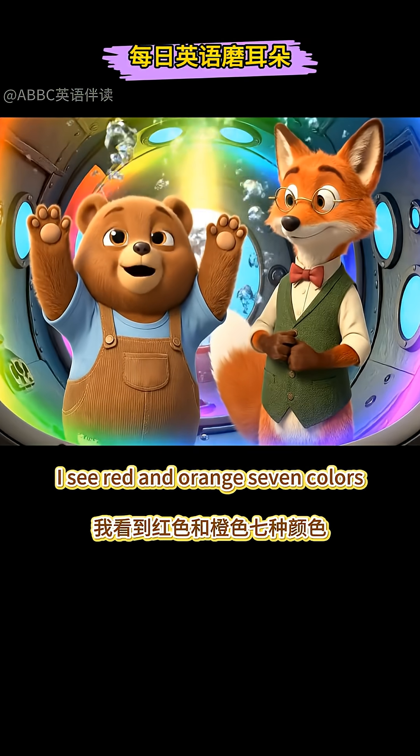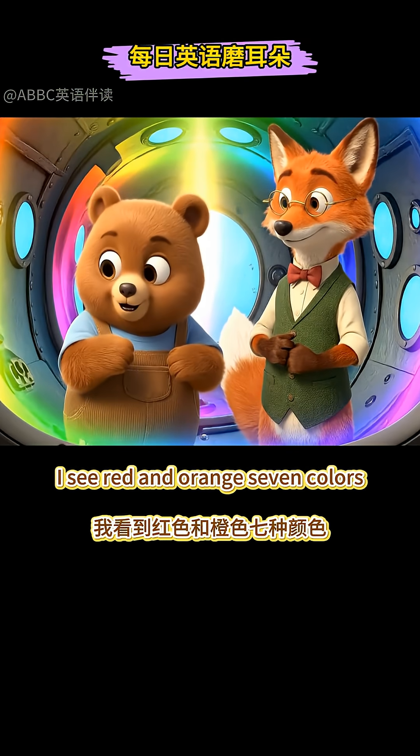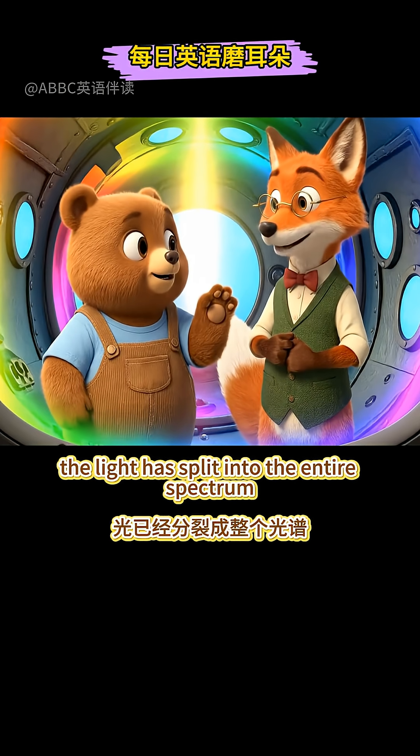It's splitting! I see red and orange! Seven colours! The light has split into the entire spectrum!